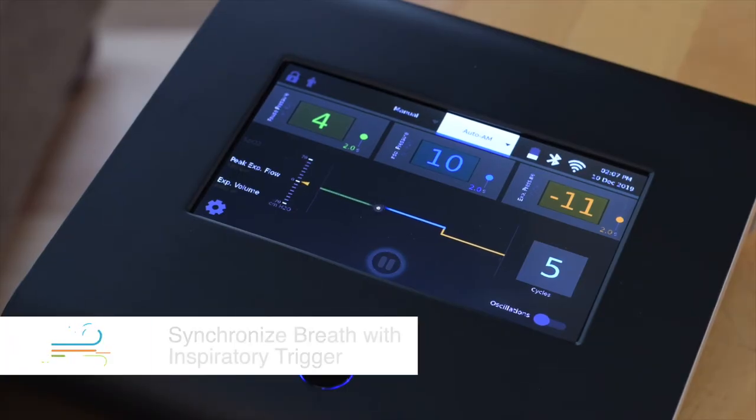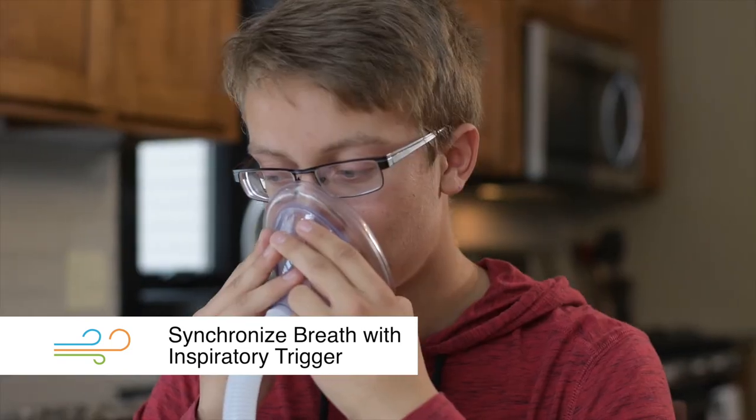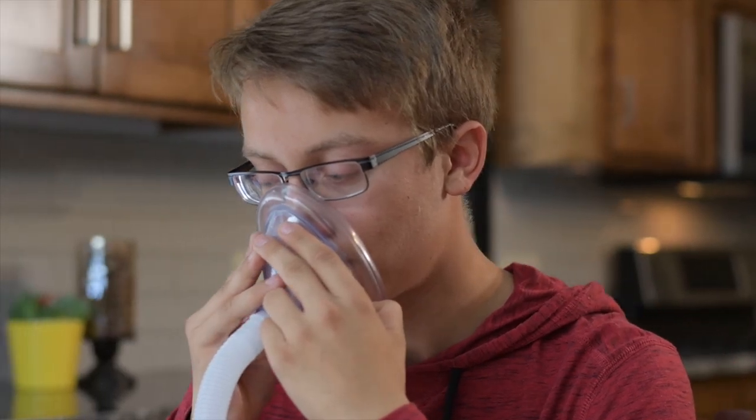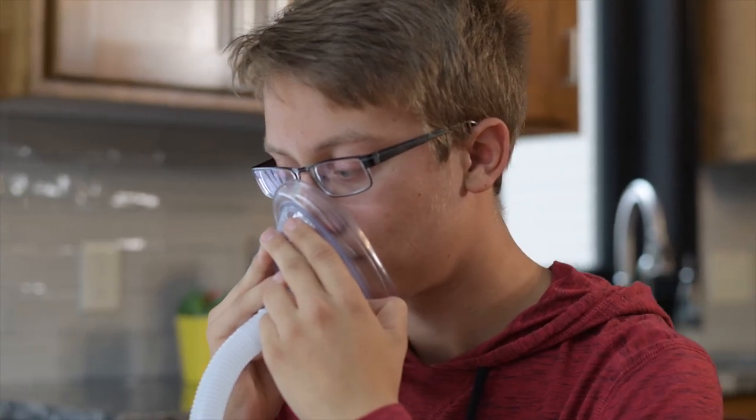Another therapy option is to synchronize the person's natural breathing pattern with a feature called inspiratory trigger. This feature has an advanced algorithm to detect a person's natural inhale and trigger the Viways inhalation so the therapy is more comfortable.